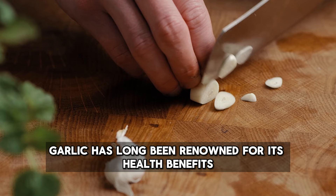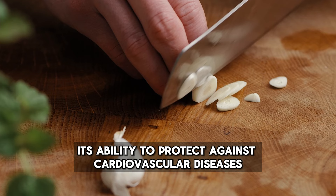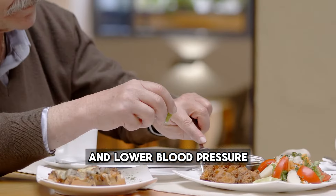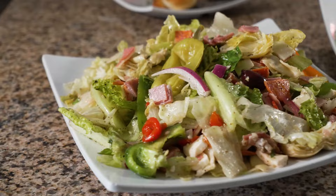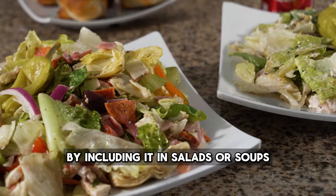Garlic has long been renowned for its health benefits, including its ability to protect against cardiovascular diseases by helping control cholesterol levels and lower blood pressure. Daily consumption of garlic powder can reduce cholesterol levels by 9-12%. It can be easily added to a cholesterol-lowering diet by including it in salads or soups.